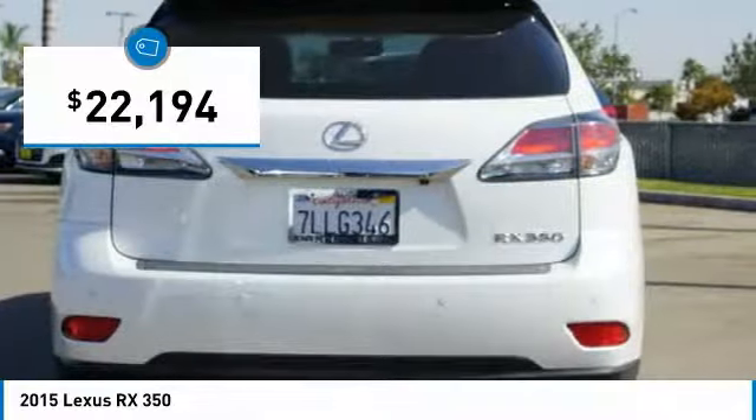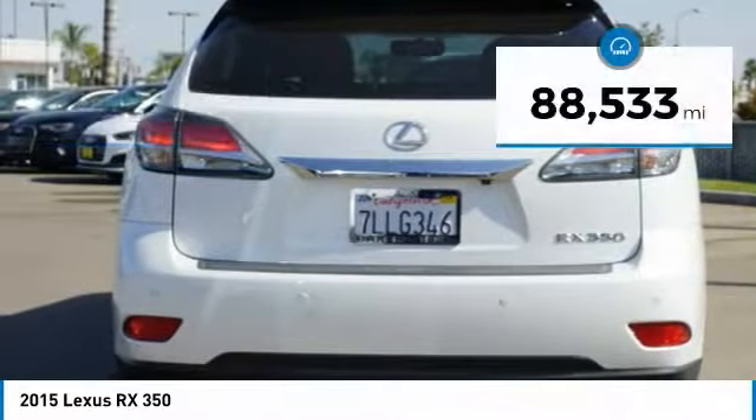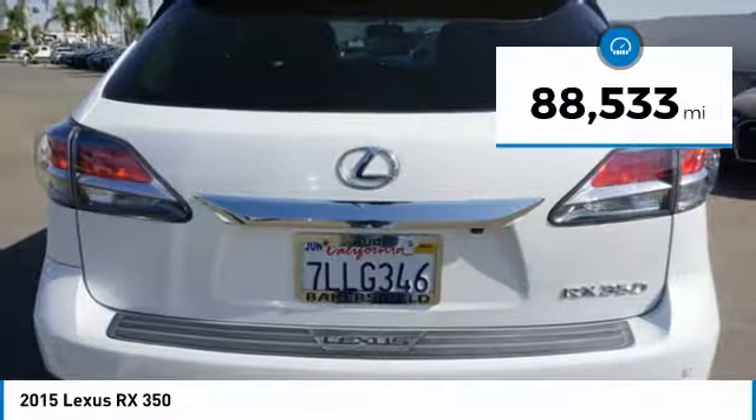It is priced below $25,000, and this vehicle has less than 90,000 miles.